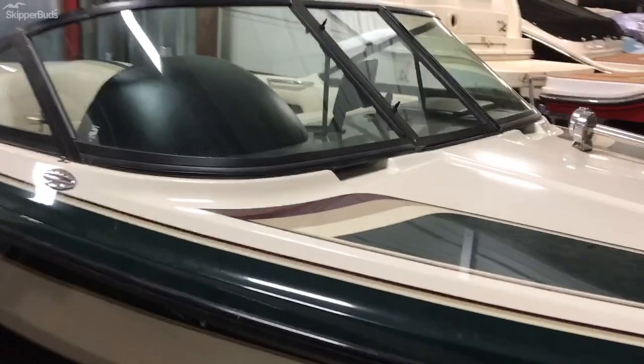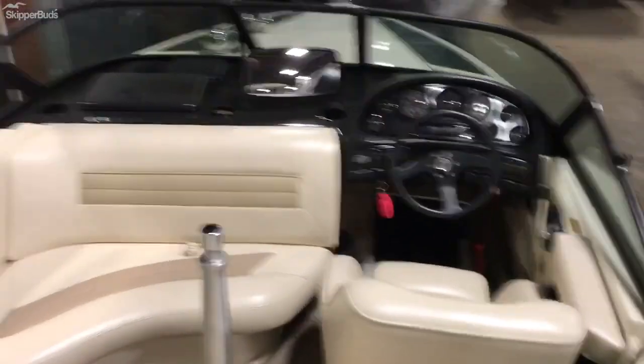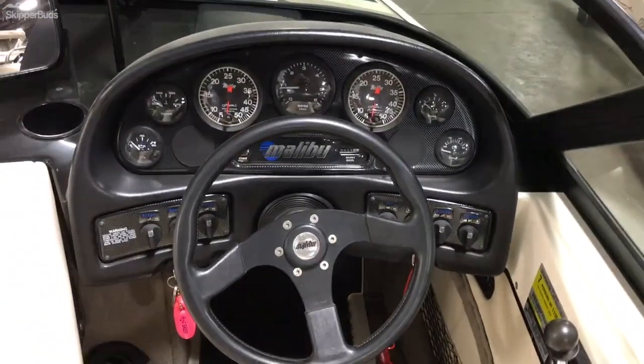It's in very good condition with about 680 hours on it. The seats are in good shape, the carpet's in good shape — just a very well maintained boat with a very classic look. There's the dash area.